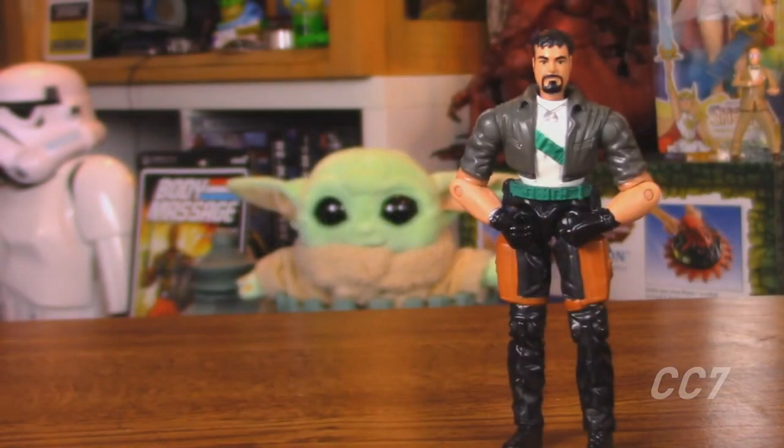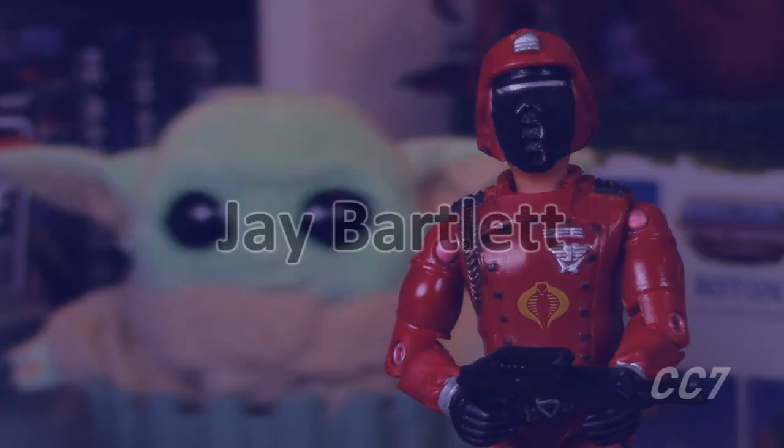Agent Faces was released in 2003 as part of the Spy Troops line, during the New Sculpt era of G.I. Joe. His version one figure was a New Sculpt figure, while his version two figure — which was a mail-away — used the O-Ring design.